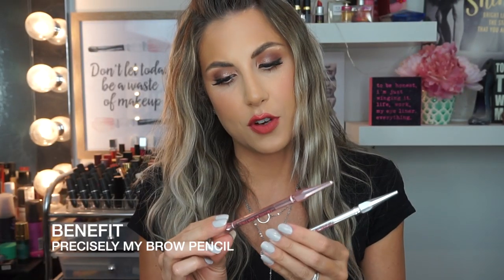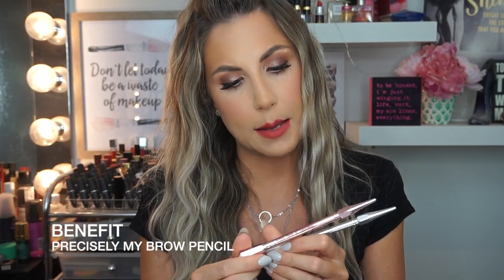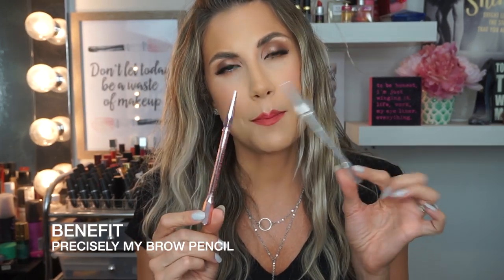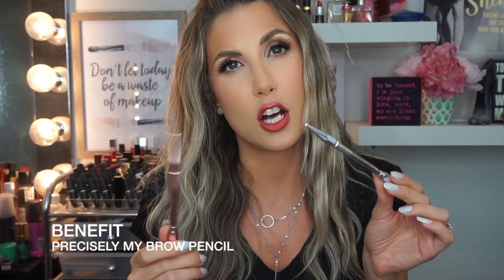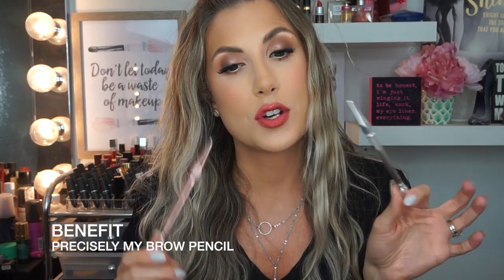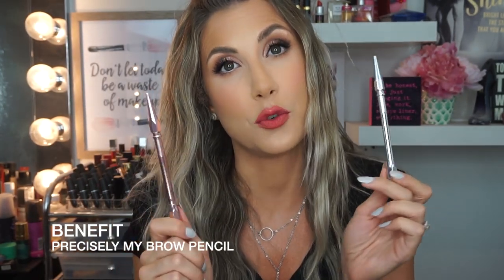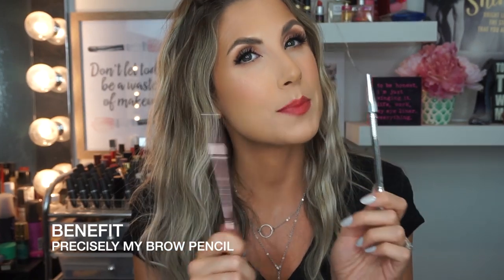I have two eyebrow pencils from Benefit — they're both Precisely My Brow. One's in shade two and one's in shade three. Hands down, this is one of the best eyebrow pencils on the market. It is a little bit pricey — you're going to be paying around the $30 mark. It doesn't last all that long, so sometimes when I want to treat myself I buy this, or sometimes I go to the NYX or L'Oreal one because it's about a quarter of the price. But it is an excellent product and I highly recommend it. If you feel like a bougie bee and want to spend money on your eyebrows, you need this.